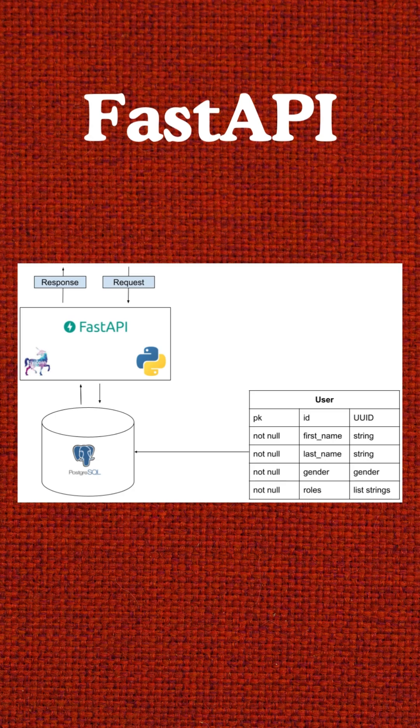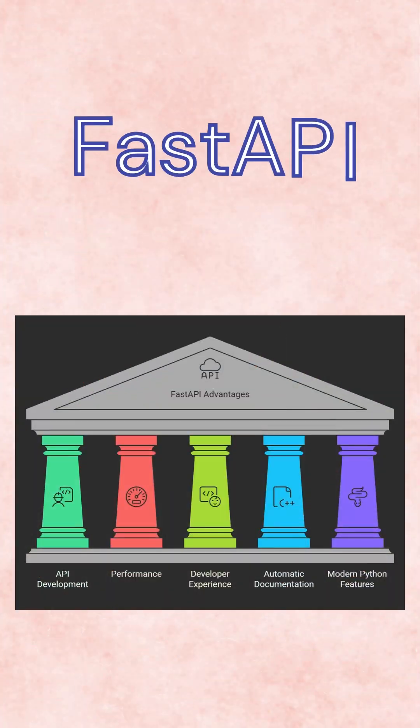FastAPI changes that. It's built for speed, simplicity, and modern development. Here is why developers love it: Blazing fast, built on ASGI and Starlette for async performance. Easy-to-use automatic data validation with Pydantic. Interactive docs — Swagger UI comes built-in. Python typing makes it clear and reliable.